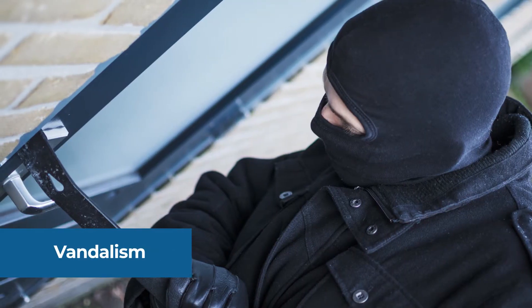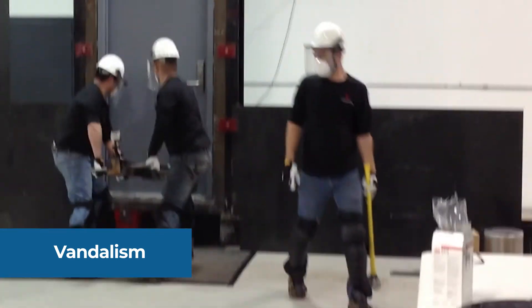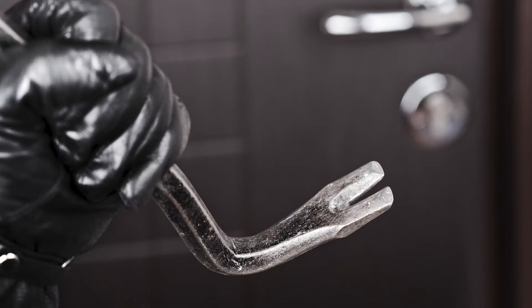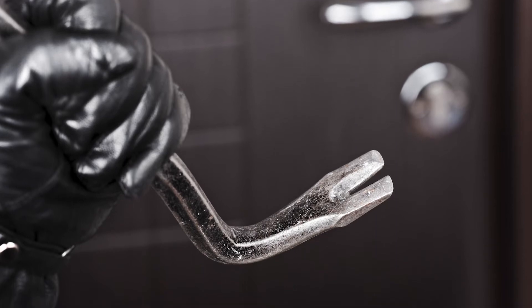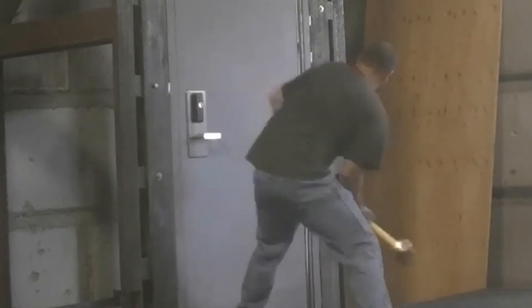Doors subjected to vandalism or forced entry typically need to be replaced. That kind of force often leads to a compromised core, damaged edges, and more. When repairing due to vandalism or forced entry, be careful to review all areas of the opening, not just the area of compromise.